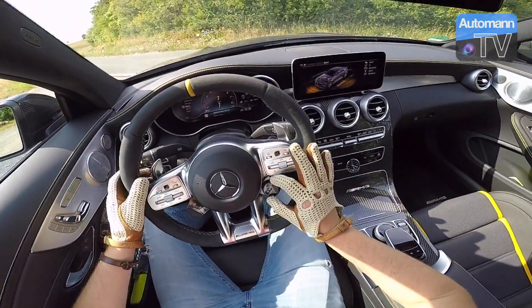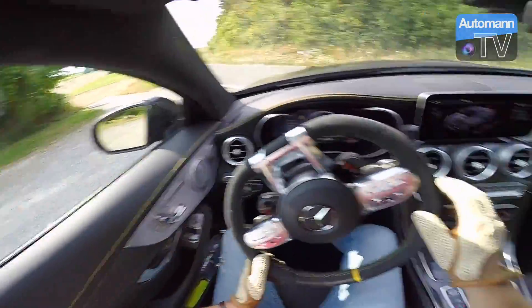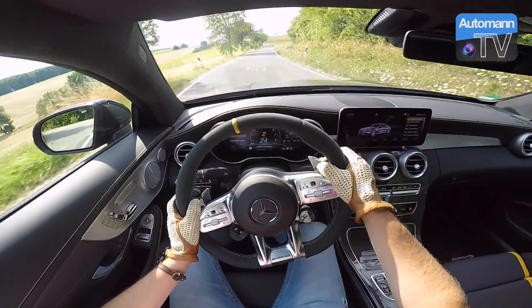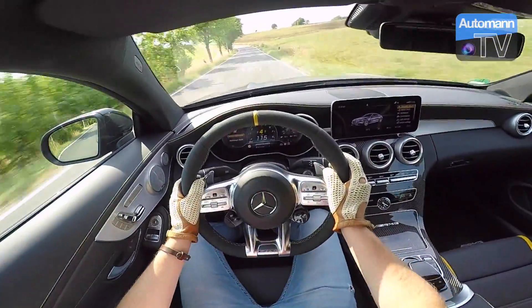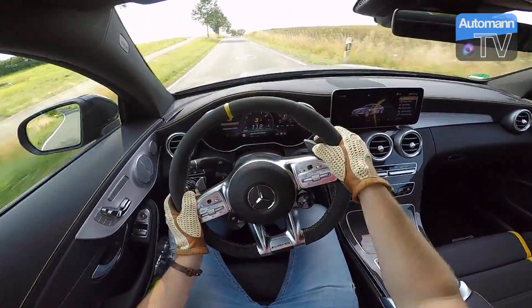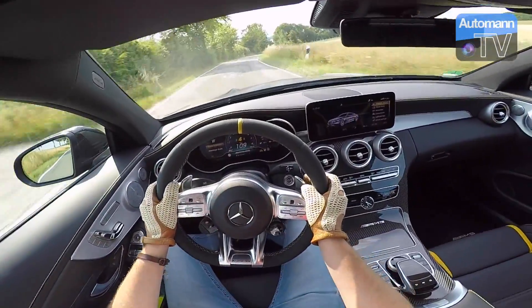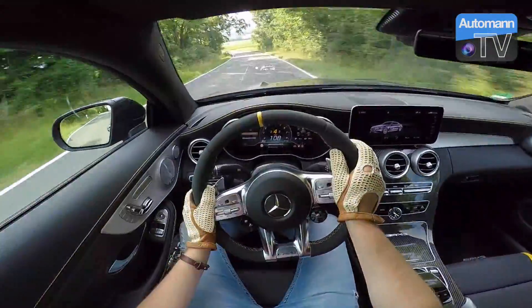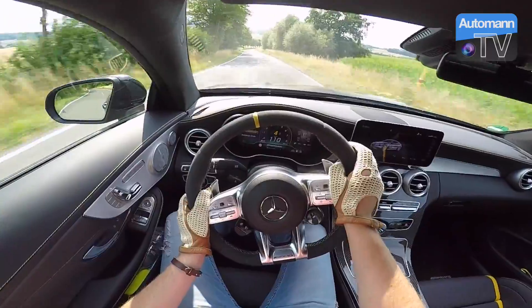Angekommen in der richtigen Sitzposition. Wir stellen das Fahrzeug selbstverständlich auf den Race Mode und fahren jetzt ein bisschen auf der Landstraße. Wow! Und das erste, was man sofort hört: der klingt ganz anders als unser aktueller C63 S. Und auch hier über die Kuppe — Wahnsinn! Das ist wirklich stark gemacht. Der klingt eher wie ein E63 S.